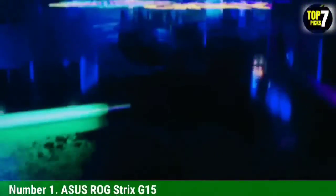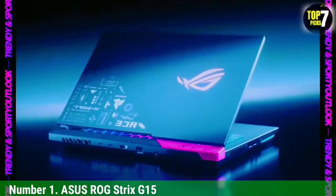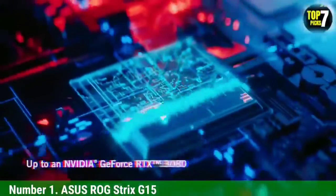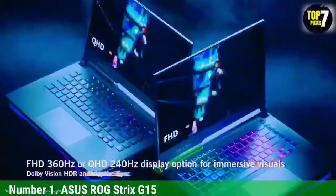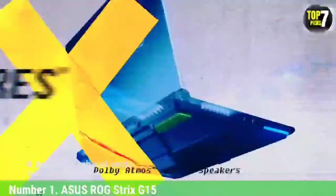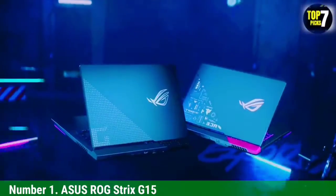Number 1: ASUS ROG Strix G15. The ROG Strix G15 comes equipped with every resource you can wish for. The AMD Ryzen 9 5900HX chipset kickstarts proceedings, paving the way for exceptional processing performance regardless of the gaming logic you throw at it. The hex-core mobile SoC is more than capable of processing each task with precision. The turbo clock speeds support up to 4.6 GHz and overclocking if necessary.